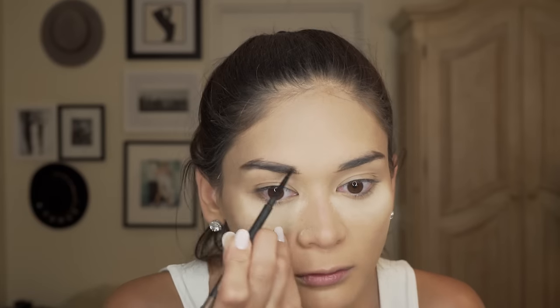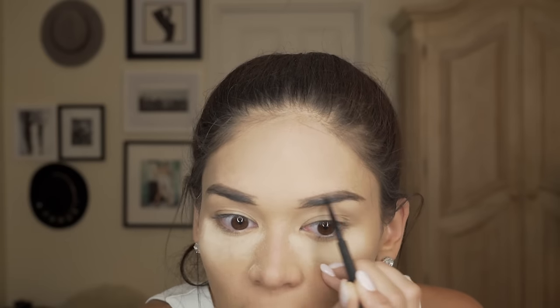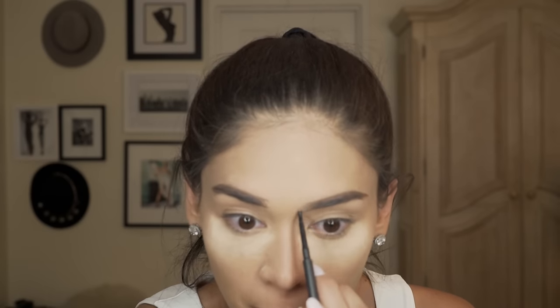The next shade is Lingering, and then it's time to switch to the lightest shade, which is Fling. We want natural-looking eyebrows, so blending is the key.